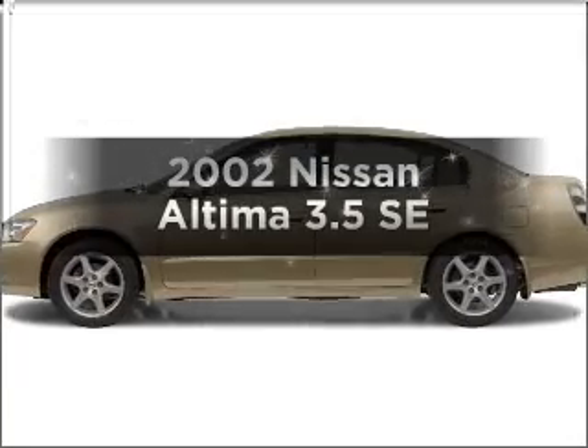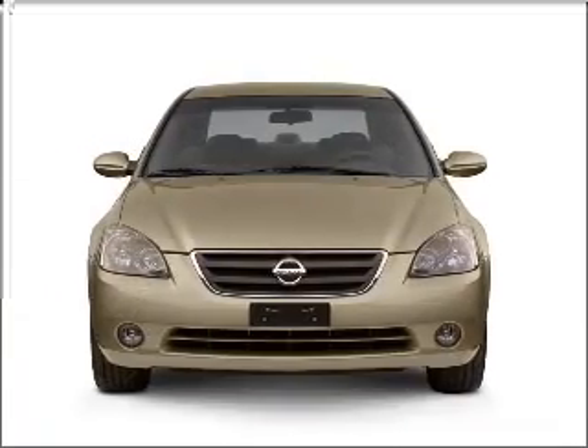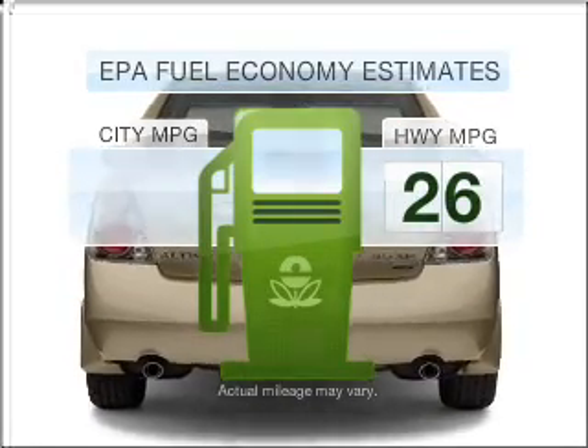Check out this 2002 Nissan Altima. If you're looking for a first-rate auto, this one could be yours today. In the city or on the highway, you'll spend less time at the pump with this fuel-efficient vehicle.